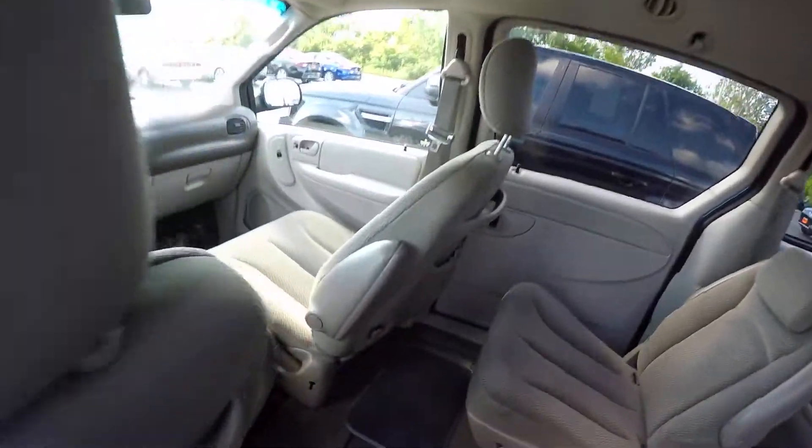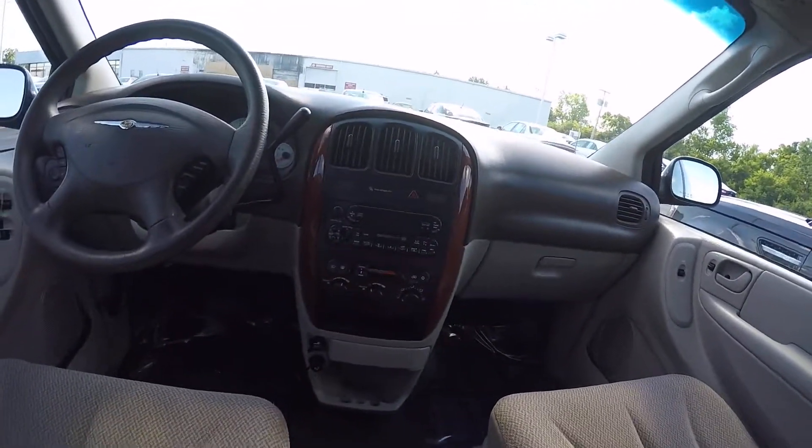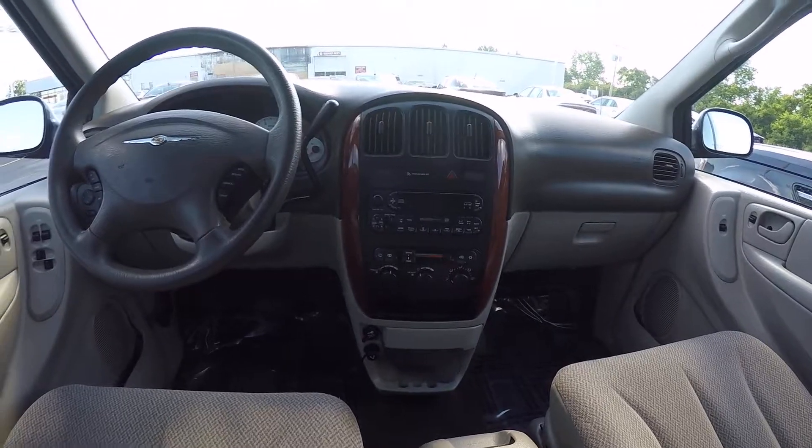Stepping inside, it's got a removable center console, AM/FM radio, CD, and cassette. Being an '07, it's still got the cassette. It also has cruise control.